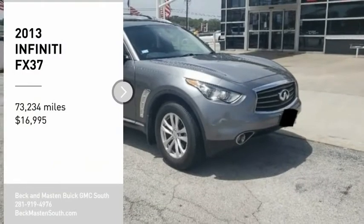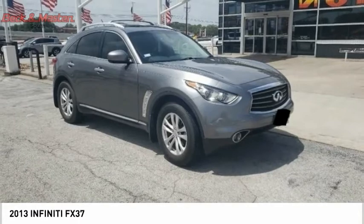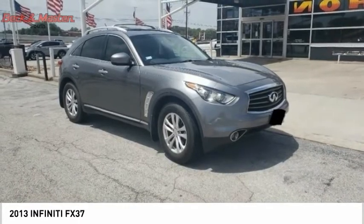Come test drive the 2013 FX37. The FX37 from Infiniti is a mid-size luxury crossover SUV.